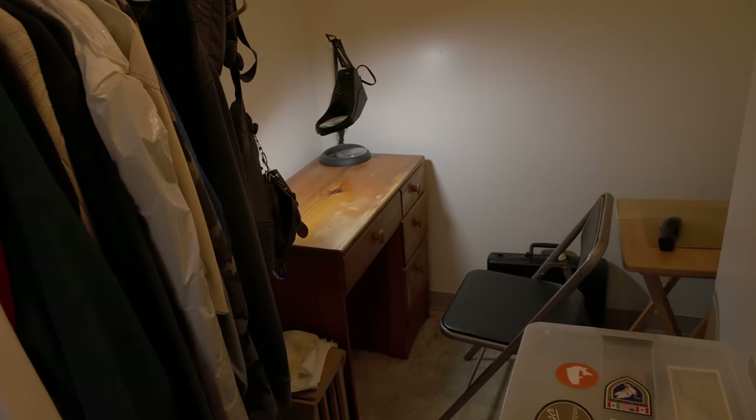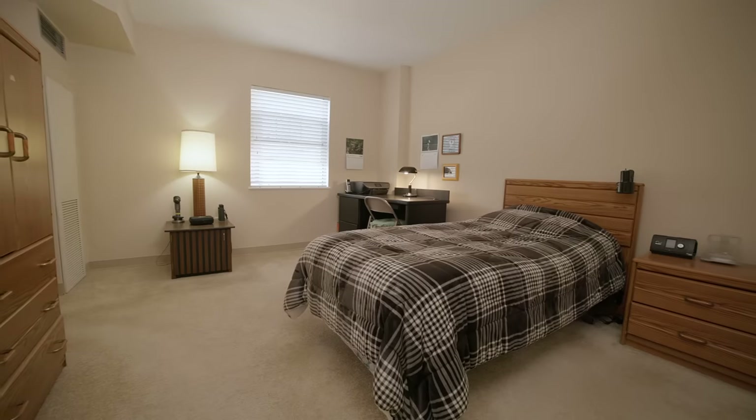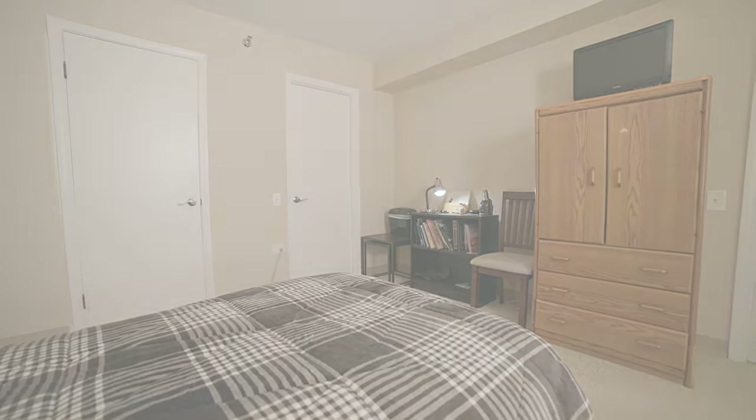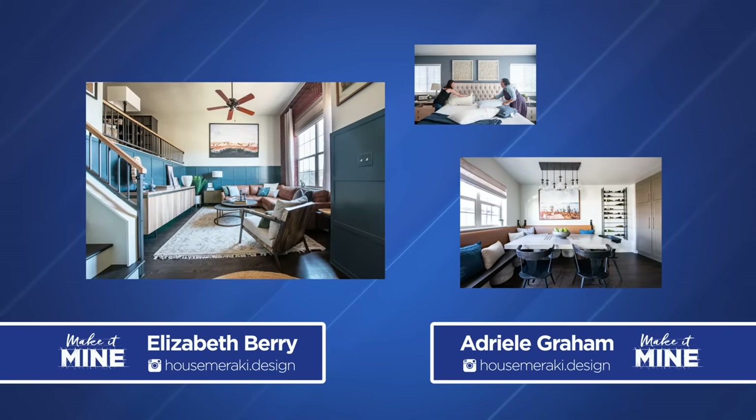Wayne's current workstation is tucked away in his closet, so designer Elizabeth Berry and Adriele Graham will be challenged to transform Wayne's bedroom into a dual-purpose space. Their commitment to providing approachable luxury will give Wayne both inspiration and relaxation, so keep watching to see how they pull it off.